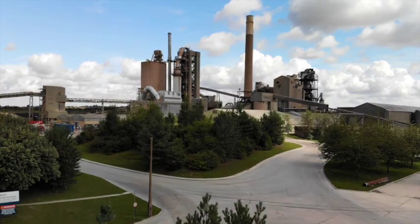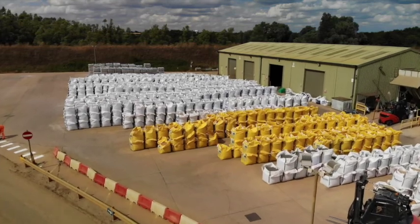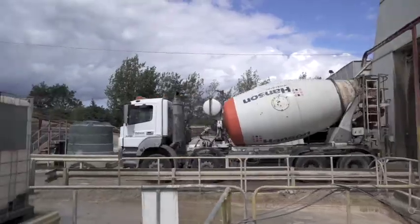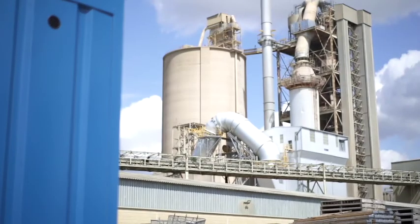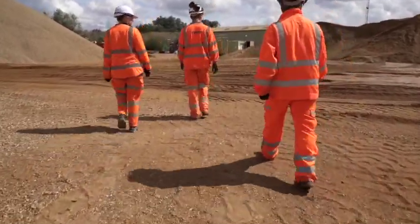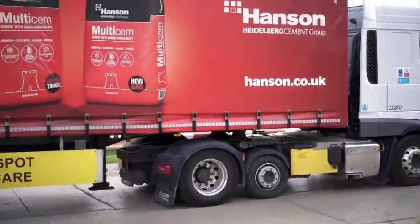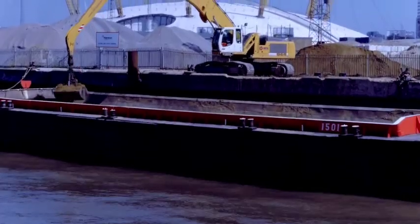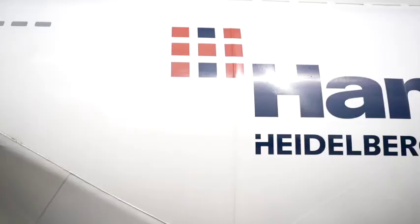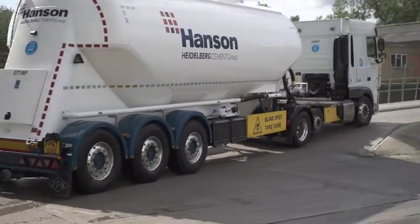Welcome to Hanson. We are one of the largest suppliers of building materials to the UK construction industry. We produce aggregates, ready-mix concrete, asphalt and cement. We are a team of over 3,000 employees from over 300 production sites, delivering 6,000 deliveries every day by road, rail and water to projects big and small. We are part of the Heidelberg Cement Group, which is a global supplier of construction materials.